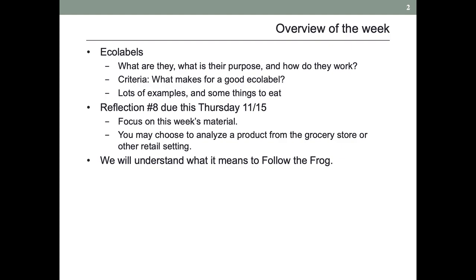I'll just foreshadow that for Reflection 8, not only could you just focus on the material in class, you might think about analyzing an individual product that you find out there in the retail wild. And I want you to understand what it means to follow the frog — not telling you to do it, I want you to understand.